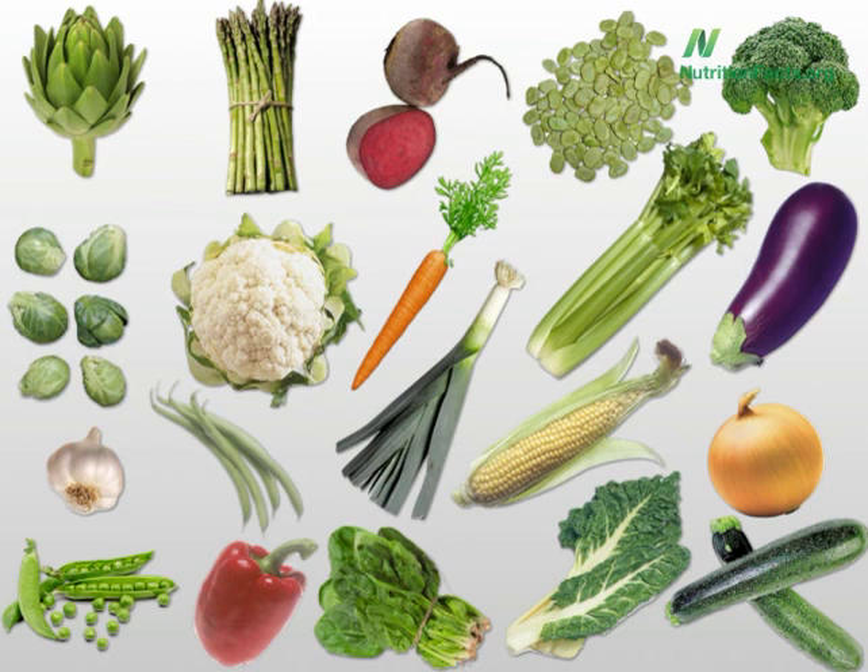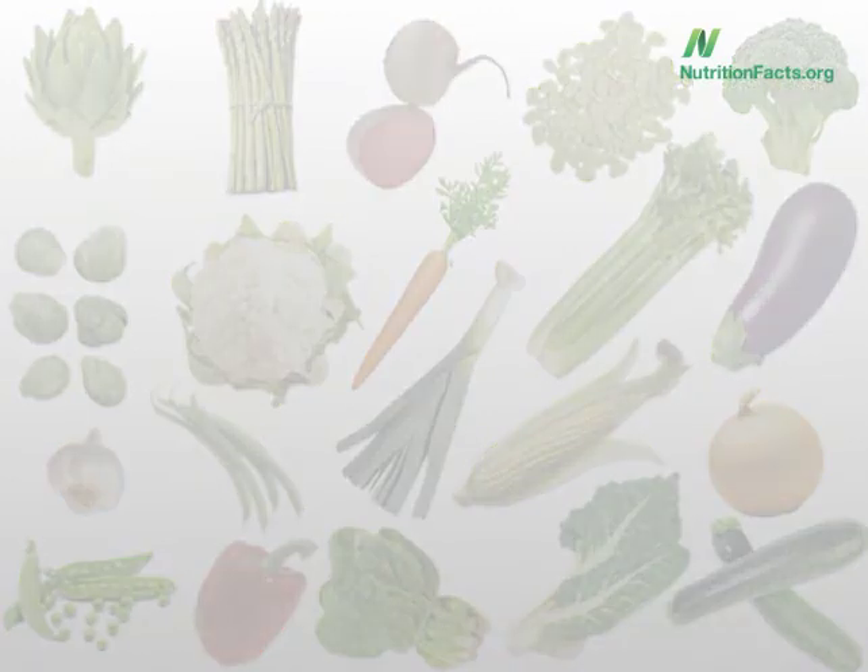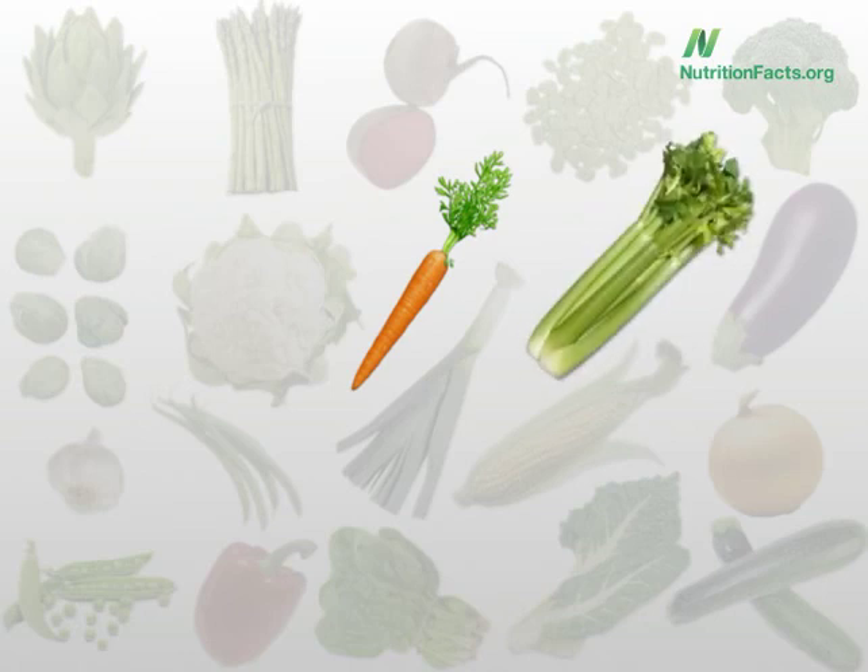Final question, and perhaps most interesting. There are two vegetables that no matter what you do to them, they increase in antioxidant value — they become healthier. Honorable mention: green beans. With the exception of boiling and pressure cooking, they actually increase in antioxidant power when you cook them, so microwaved green beans are actually healthier than raw green beans. But which two vegetables always increase in value no matter how you cook them? Carrots and celery. So when you make a nice vegetable soup, we're actually boosting the nutrition.